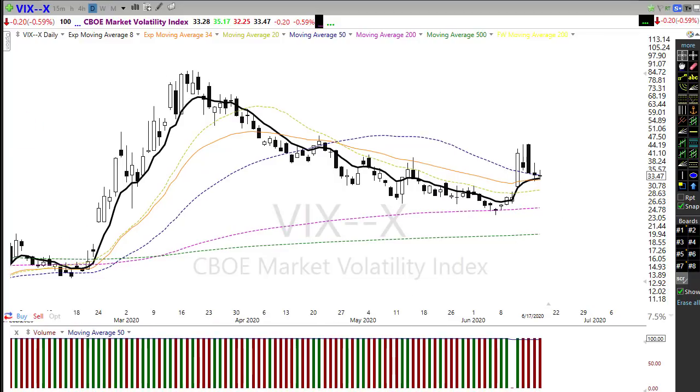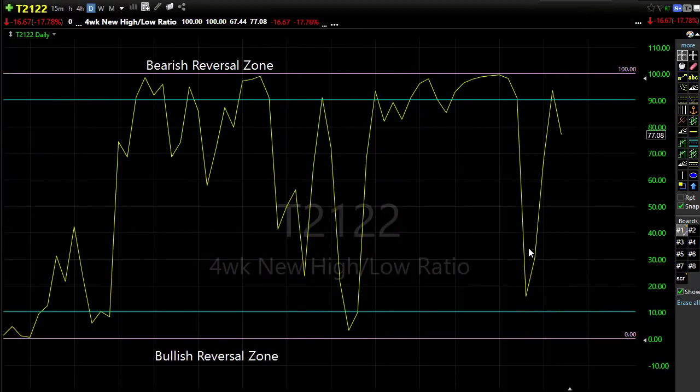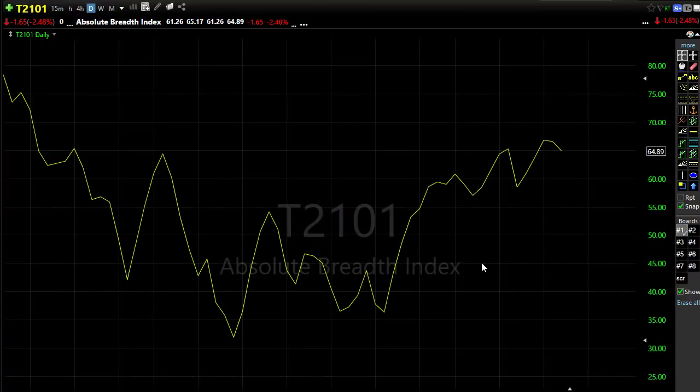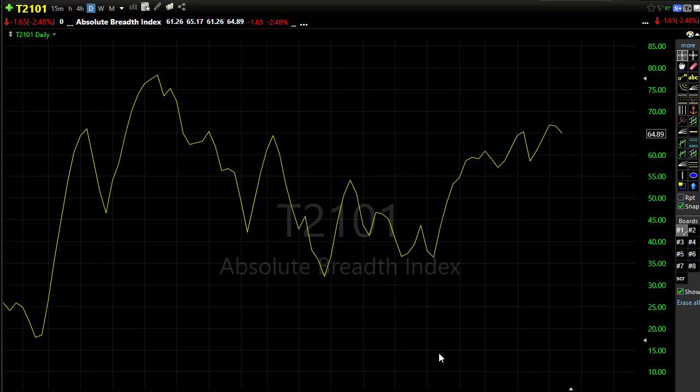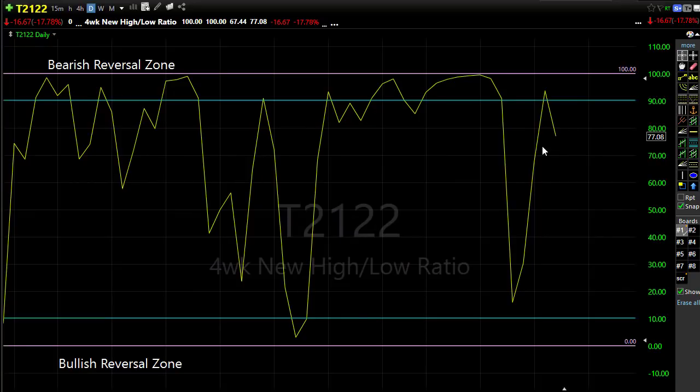Looking at T21.22, the four-week new high/new low ratio, we had just a modest pullback yesterday — getting that little bit of pullback from the bearish reversal zone. Looking at T2101, the absolute breadth of the market started to decline slightly yesterday. That was really evidence of the big internet giants providing the lift while everything else did more of a sideways chop to a pullback. T21.22 is still indicating we're a touch elevated and a little bit of pullback could still occur.